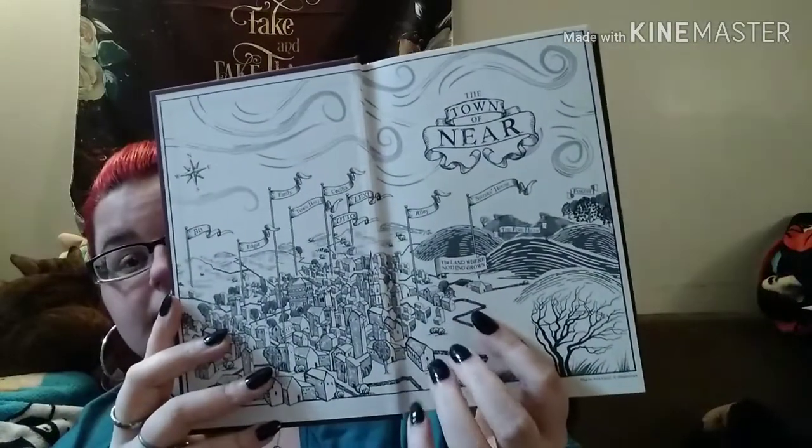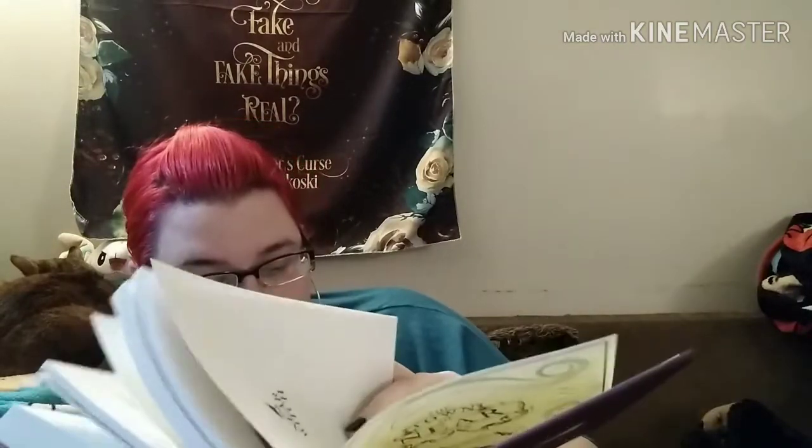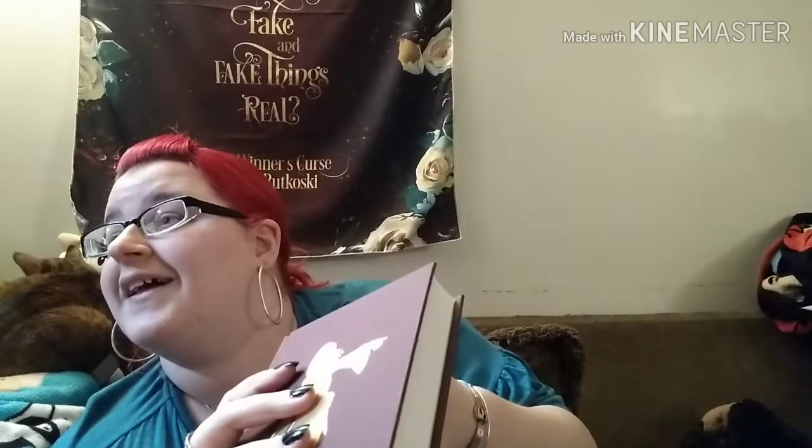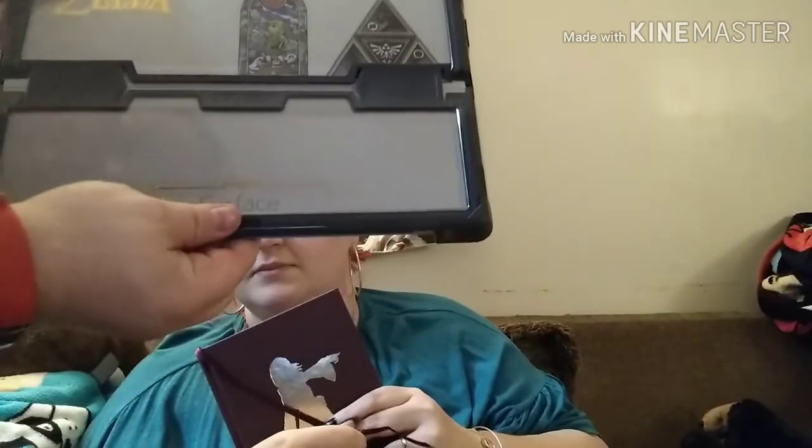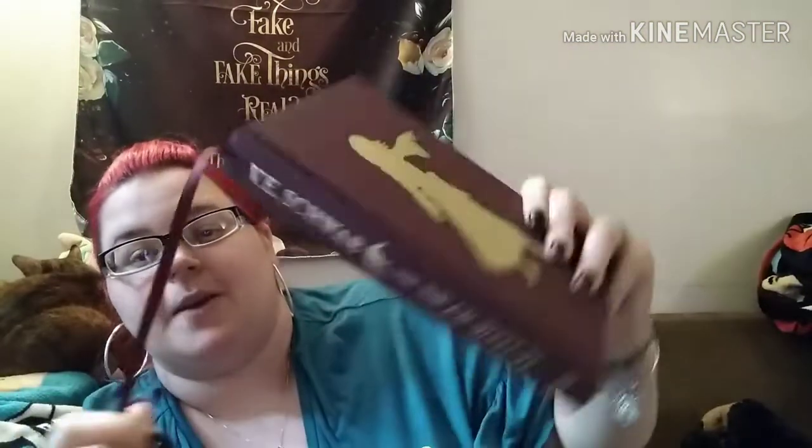Look at that — there's the map. And this comes with a built-in bookmark, which books don't ever come with a built-in bookmark, so that's awesome. It's a really, really pretty copy. I did not know how beautiful this copy was. Let's see — 'The Near Witch is only an old story told to frightened children. If the wind calls at night you must not listen. The wind is lonely and also looking for company. There are no strangers in the town of Near.'